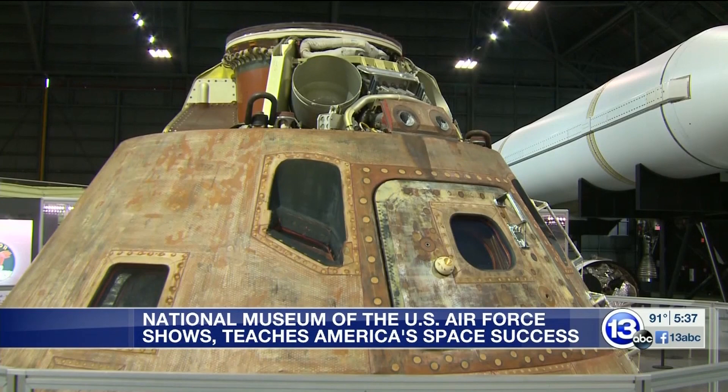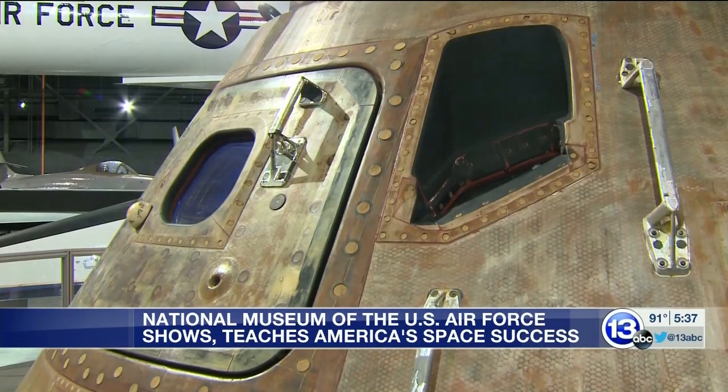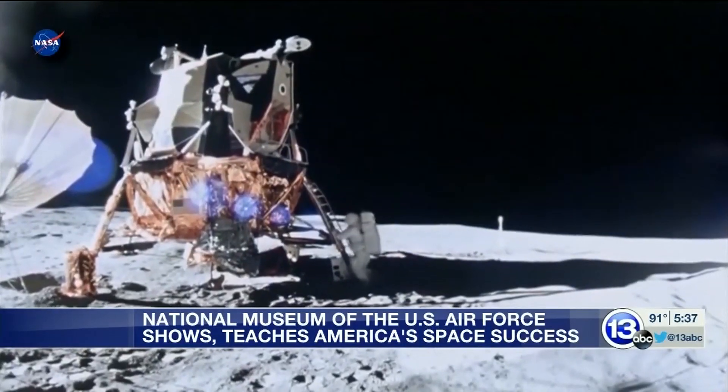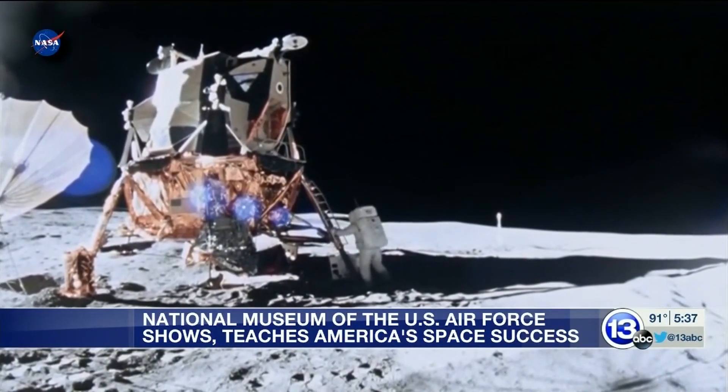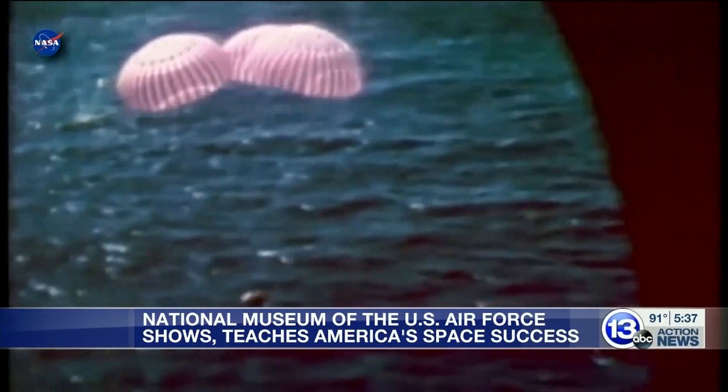While each mission played its part, the museum is particularly proud of the Apollo 15 command module — the fourth to land on the moon. A three-man, all-Air Force crew traveled there and back in this gumdrop-shaped vessel that's about the size of a minivan.